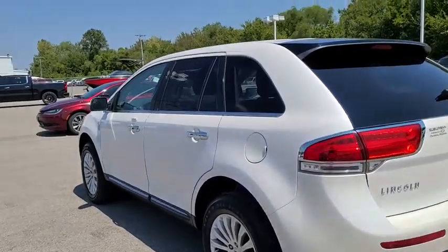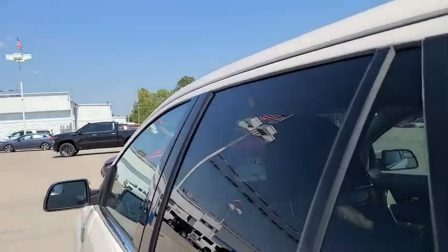Cruise control. Aluminum wheels. Auto dimming rear view mirror. Universal garage door opener.